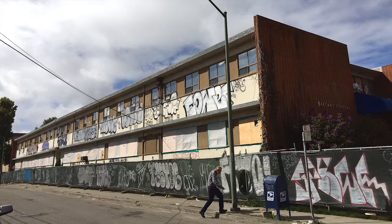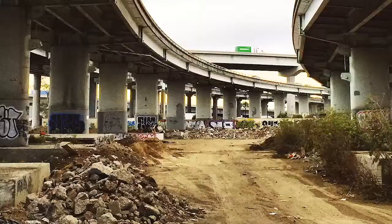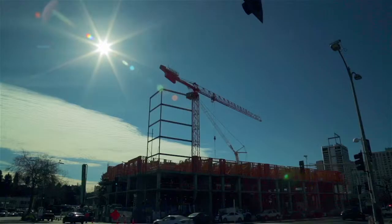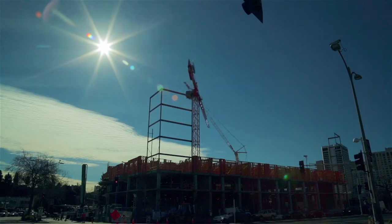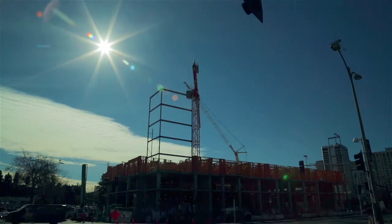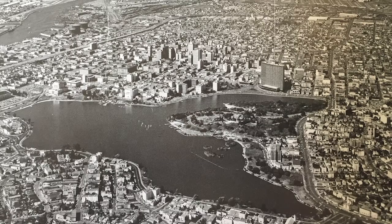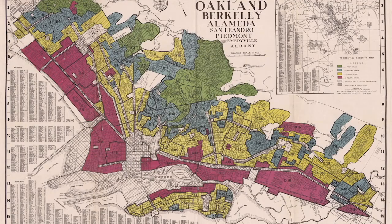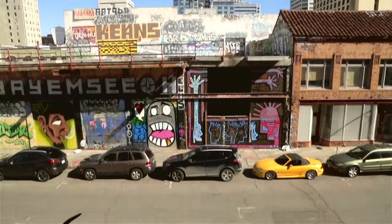It's all part of a cycle — houses, highways, even whole neighborhoods rise and fall. Old things go away and new things take their place. But understanding the past is important because history answers the questions: why are things like this now, and what's behind these transformations?